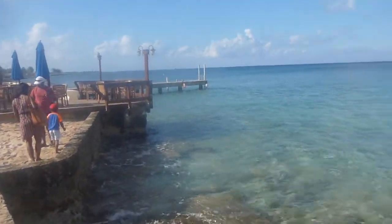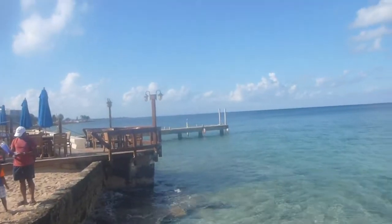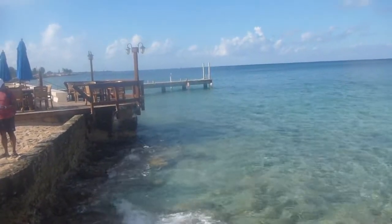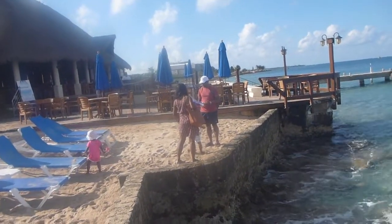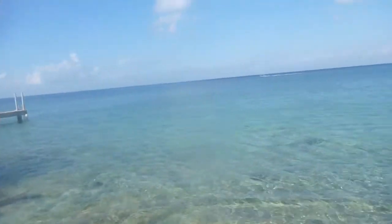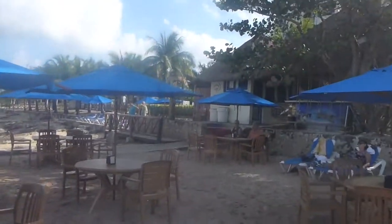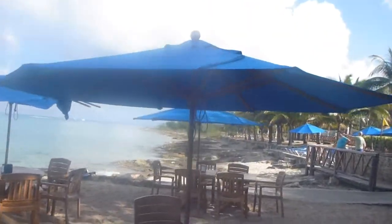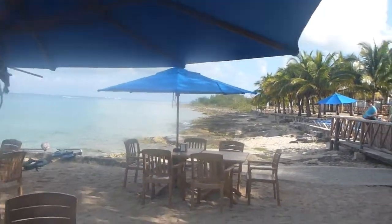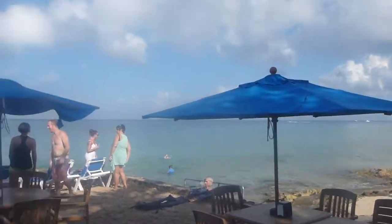There are a couple of little small urchins on the bottom too — I'd wear water shoes. There's a ladder there at the end of the dock; you can climb out. Apparently they rent snorkel gear here. And that's snorkeling out there.